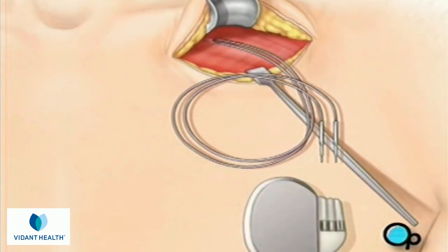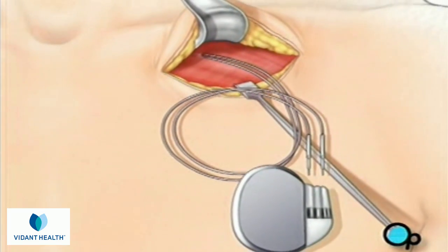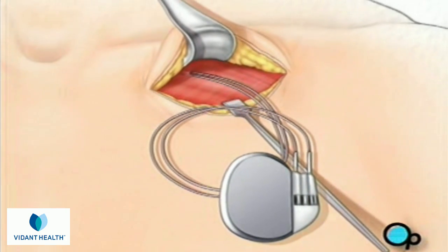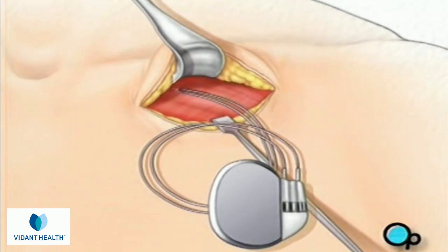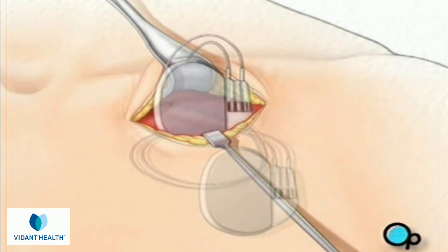Finally, the lead is connected to the pacemaker. The pacemaker is inserted into the pocket below the collar bone and the incision is closed.